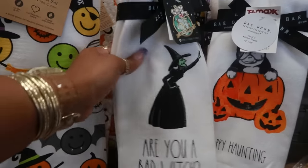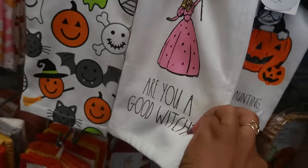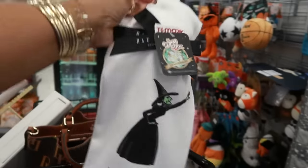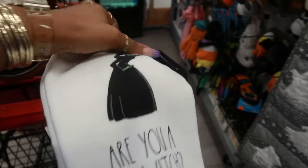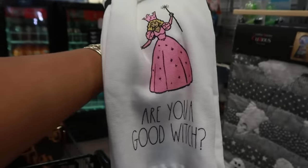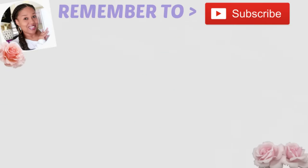Oh look, here's a Wizard of Oz towel — I've been seeing a lot of that stuff. Are you a good witch? Are you a bad witch? I think I better get this, because I don't know which witch I am. How much is it? $10 — not bad. Okay, we'll get it!